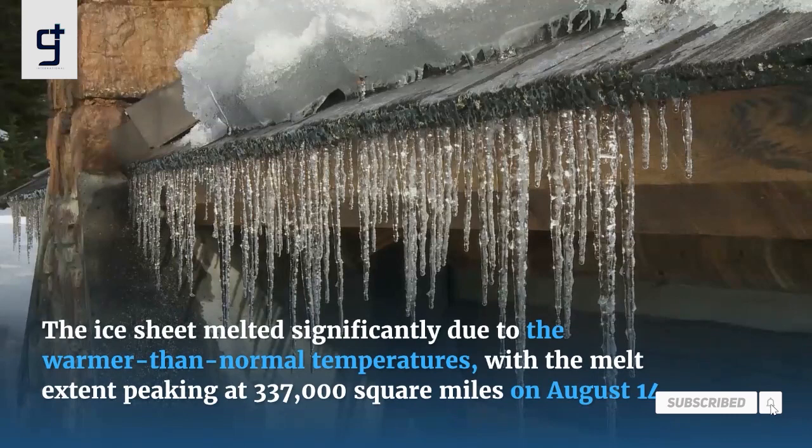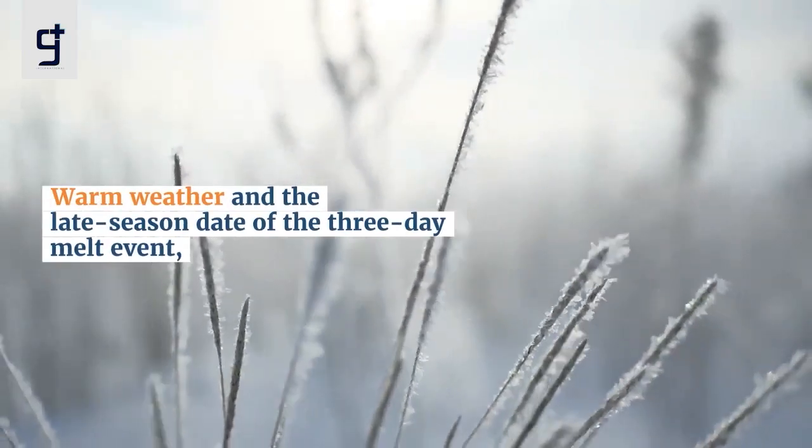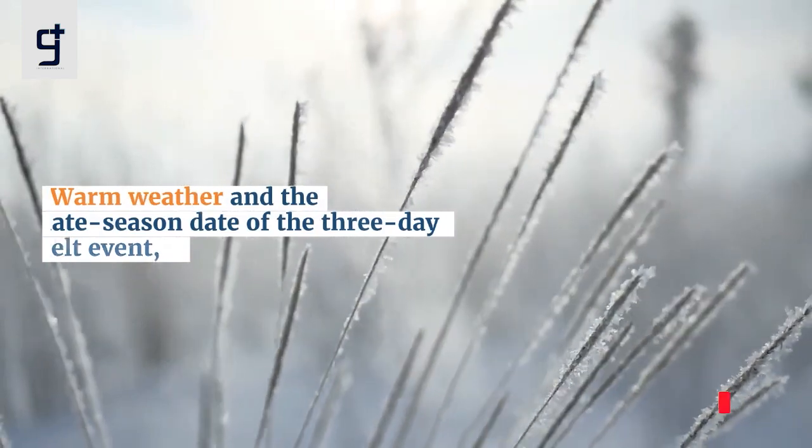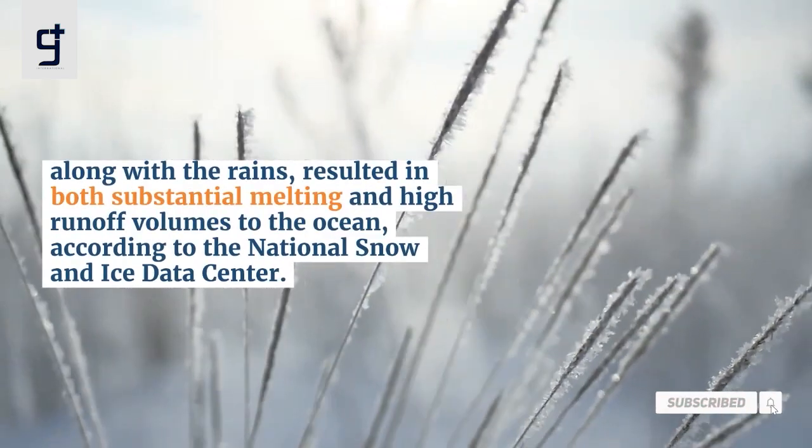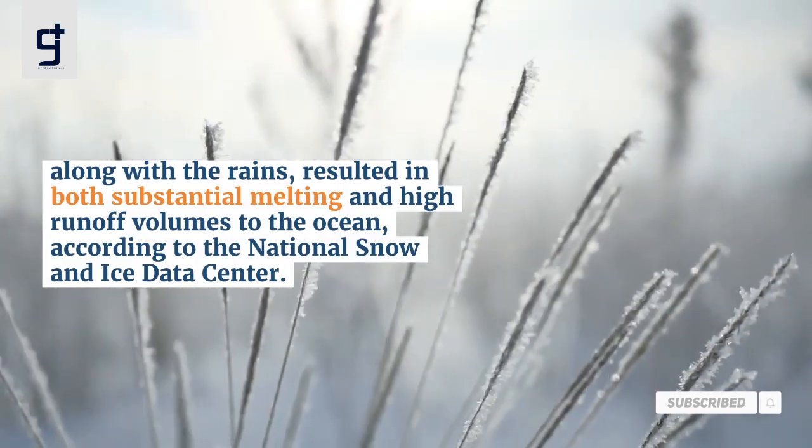The ice sheet melted significantly due to the warmer-than-normal temperatures, with the melt extent peaking at 337,000 square miles on August 14. Warm weather and the late-season date of the three-day melt event, along with the rains, resulted in both substantial melting and high runoff volumes to the ocean, according to the National Snow and Ice Data Center.